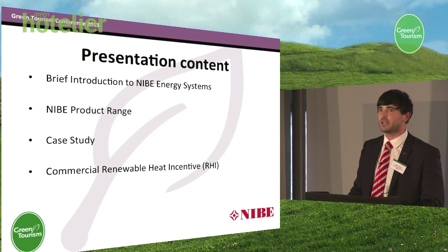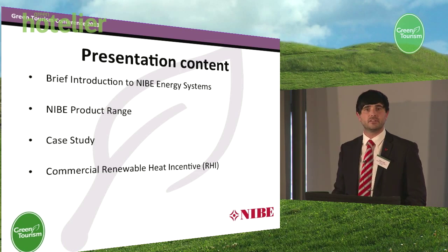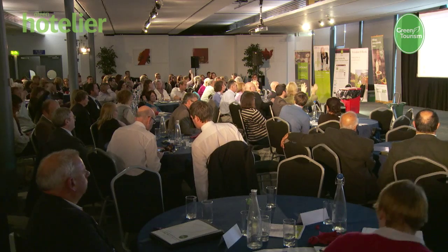Just from a show of hands, can I please ask how many people have actually heard of the commercial renewable heat incentive? That's absolutely fantastic. I did one the other day and there wasn't one person in the whole room — I just felt like I was talking to a brick wall.